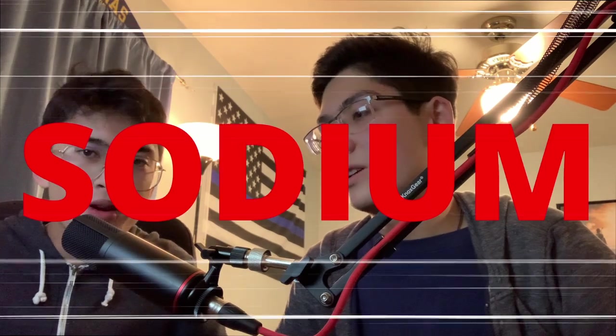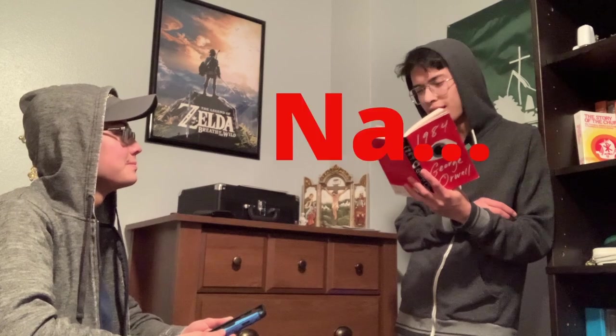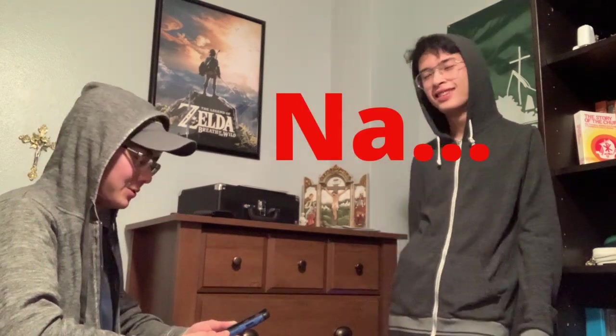Let's go to the next element, and that is... Sodium! Hey, you want to hear a joke? It's about sodium. You want to hear a joke? It's about sodium. Nah. You just took my joke. That was a pretty funny joke, honestly.